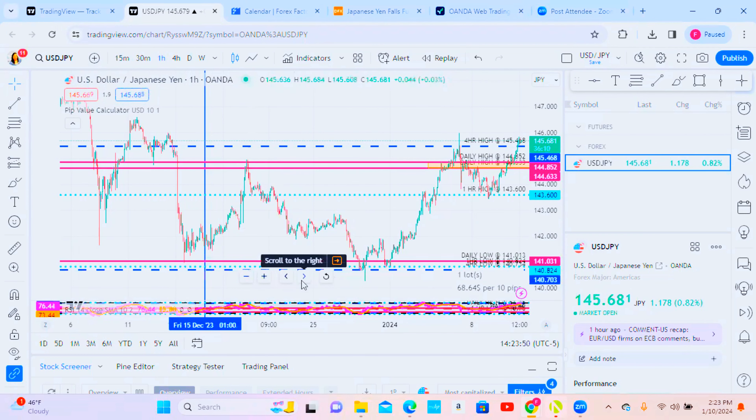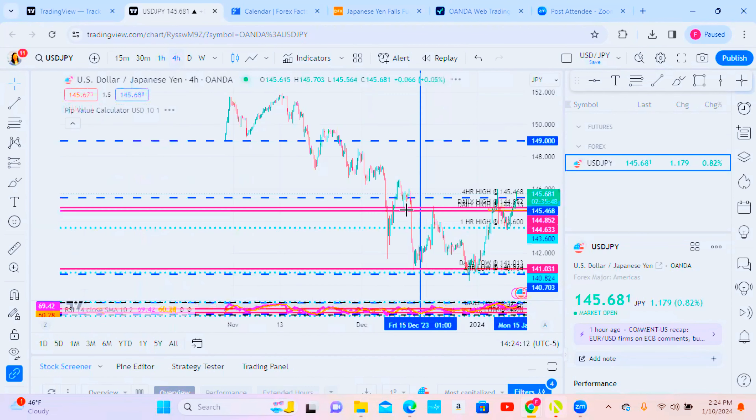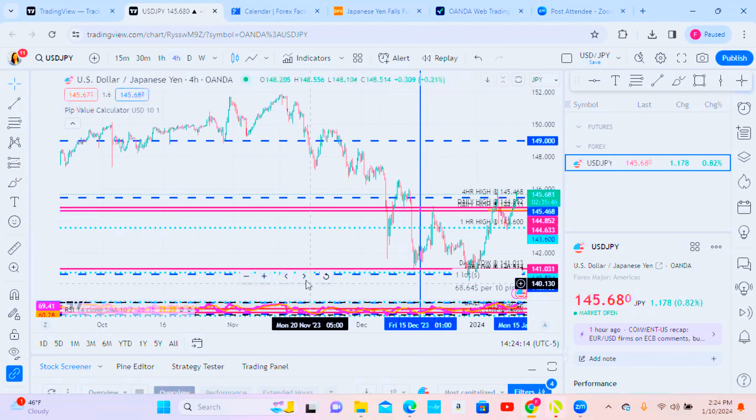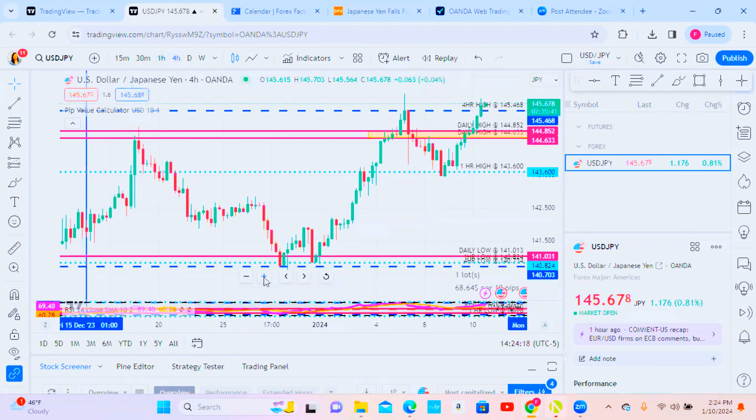We're marking our charts and analyzing our data on the one-hour. If you're a beginning trader, they always encourage you to set up your charts on the one-hour, the four-hour, and the daily. This is our one-hour view for the UJ, and then our four-hour view on the UJ.